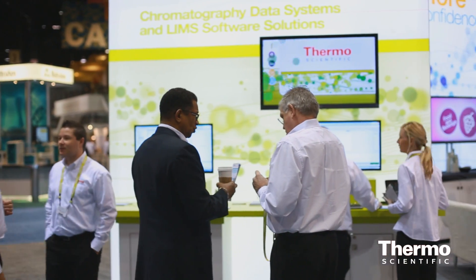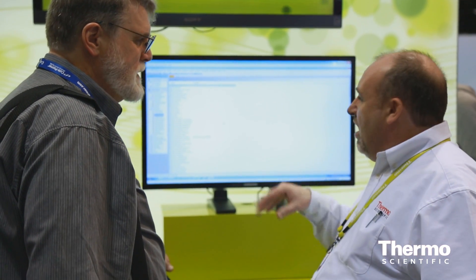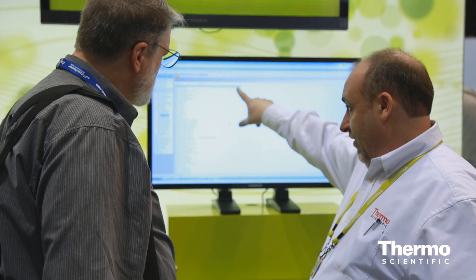What we offer with our laboratory informatics systems is the ability to automate that. We can highlight to the users where those outliers are — which are the samples they've got to go back and check, and which are the ones they may even have to reprocess where those challenges really exist within their data.